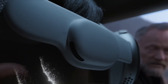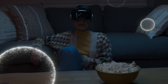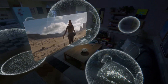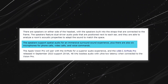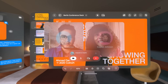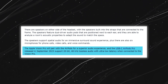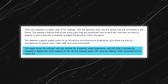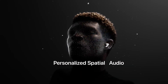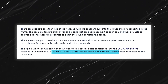Imagine being surrounded by sound that adapts to your environment — that's exactly what the speakers on either side of the headset deliver. Equipped with dual-driver audio pods, they immerse you in a surround sound experience and analyze the acoustic properties of the room to tailor the sound accordingly. The device also features six microphones strategically placed for crystal-clear phone calls, video calls, and voice commands. Pairing the Apple Vision Pro with your AirPods enhances the audio further — the USB-C AirPods Pro, released September 2023, even supports 20-bit 48kHz lossless audio with ultra-low latency when connected to the Vision Pro.